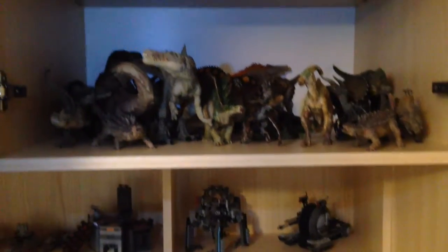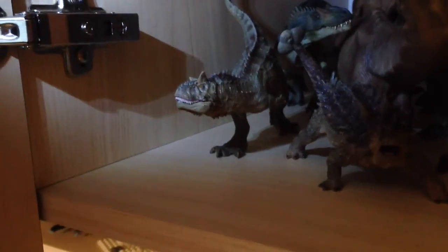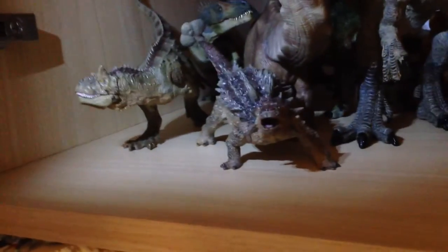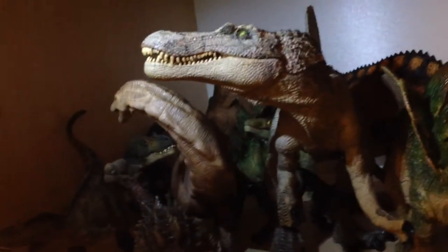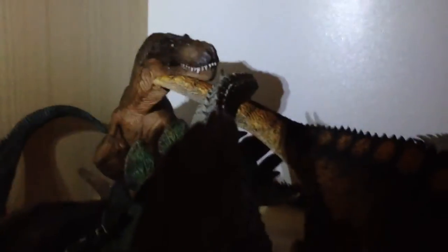So here they are — there's a ton of new ones, so we'll start from here. With the Corythosaurus, Ankylosaurus, Allosaurus, Apatosaurus, Spinosaurus — there's a green Velociraptor down there, and way down here we have a T-Rex and Stegosaurus.